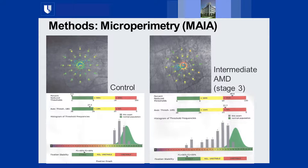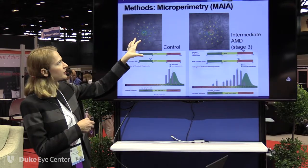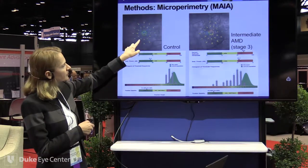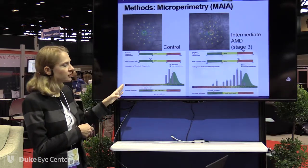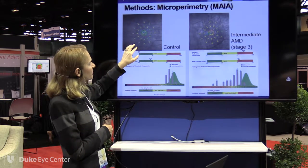We perform mesopic — or standard — microperimetry using a 37-point grid covering 10 degrees of the macula. Anything above 25 decibels is in the normal range according to a Gaussian distribution; anything under shows decreased sensitivity in that area. Black spots represent a deep scotoma — anything under 14 is considered an absolute scotoma, and if no stimulus can be elicited from the patient, that spot is shown in black.